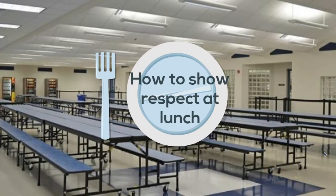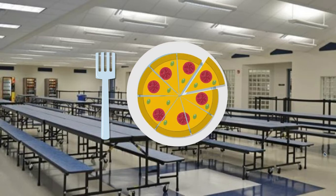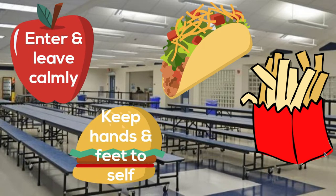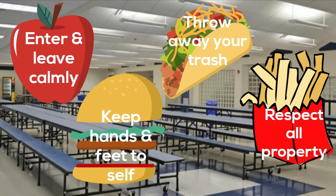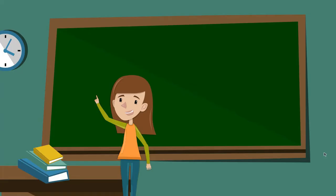How to show respect in the cafeteria at lunchtime or breakfast: enter and leave calmly, keep your hands and feet to yourself, throw away all of your trash, and respect all property.